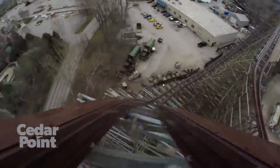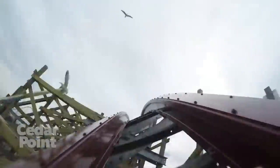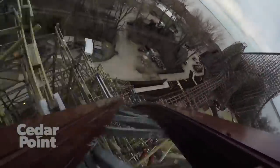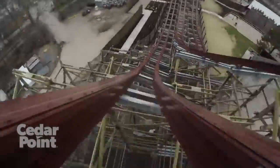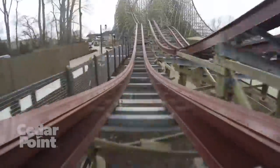Right after the top hat, you traverse this gigantic outer banked airtime hill, which provides probably the most sustained ejector air I've ever felt. You will get thrown out of your seat and are out of it for a good four seconds. Most people consider this outer bank the best moment of the ride and one of their favorite elements in general — it is absolutely spectacular.